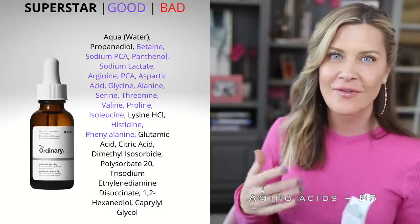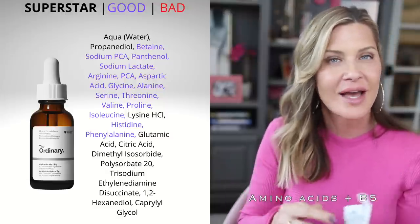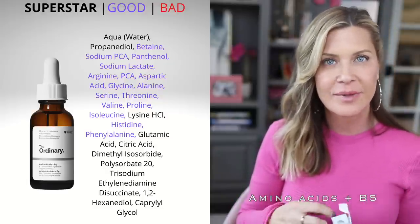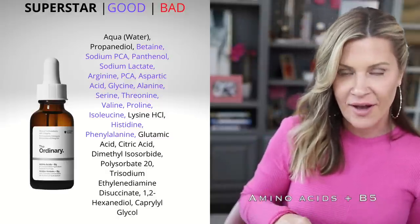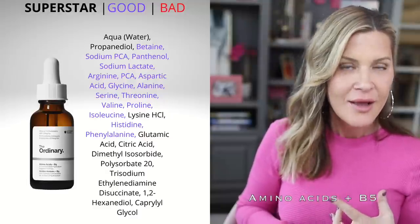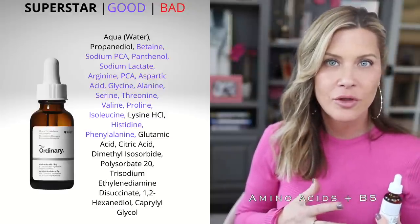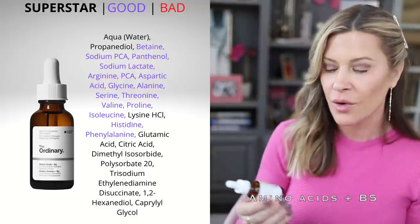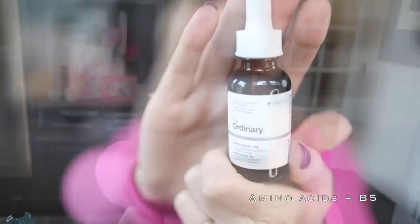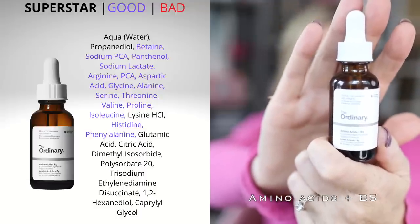Next is the Amino Acids + B5. B5 is panthenol, which is very hydrating, nourishing, and soothing — an amazing ingredient. The amino acids are great for anti-aging: helpful in preventing fine lines, supporting collagen production, and overall skin health. This one is primarily targeted at hydration and soothing, with panthenol as the main benefit, and then also delivers general anti-aging support.